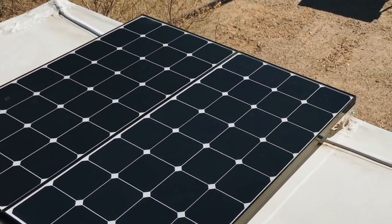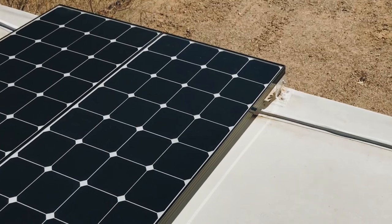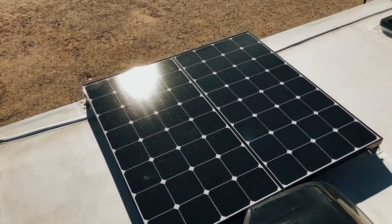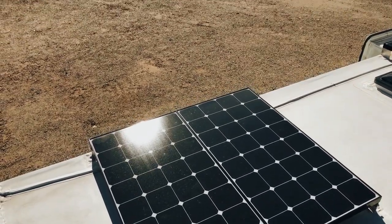We installed four 100 watt Renogy solar panels. We mounted the panels to the roof of the RV with custom brackets that allow us to tilt the panels toward the sun to make them more efficient.